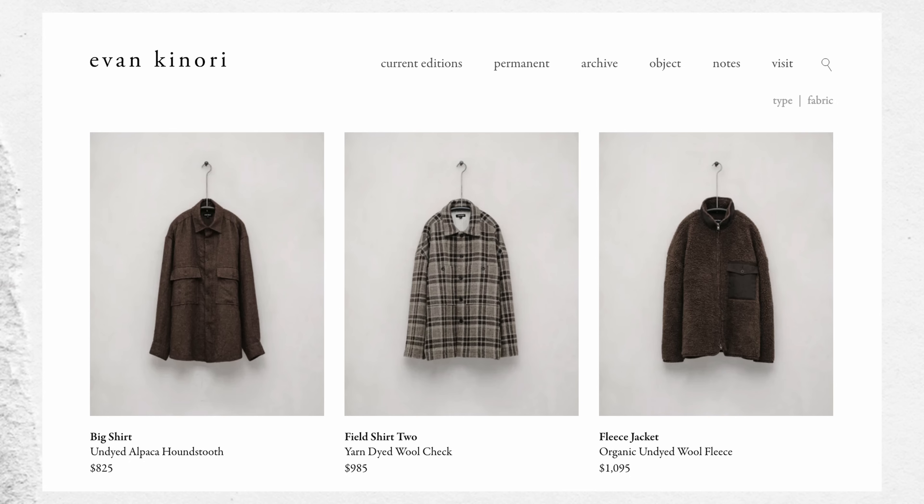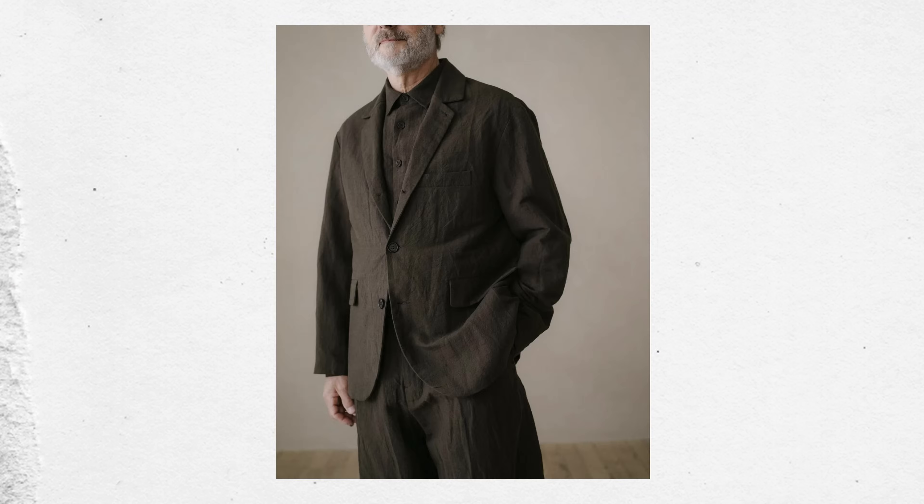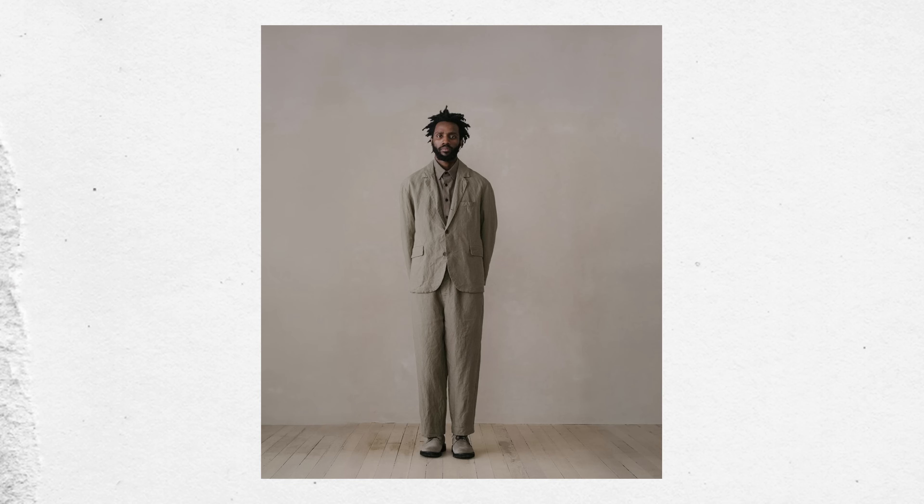The last brand I want to talk about, which is a little bit back up in the price range, is Evan Kanori. It's not a Japanese brand — it's US-based, I think San Francisco. I had the privilege to see their clothing in person when they were in New York City a couple months ago, and their stuff was just gorgeous. I would love to get my hands on a piece one day.